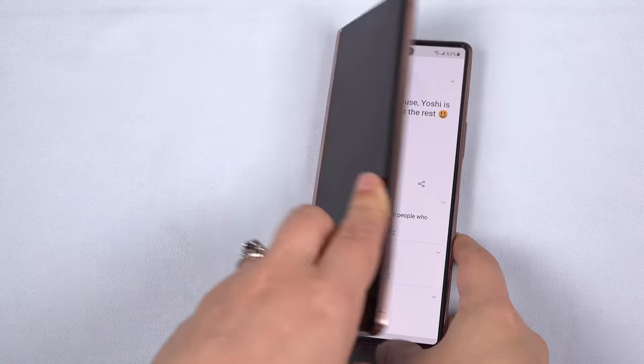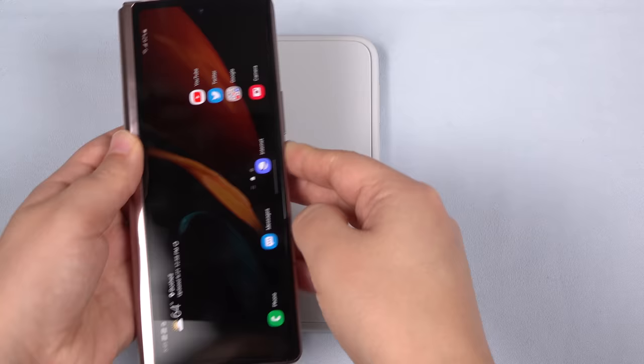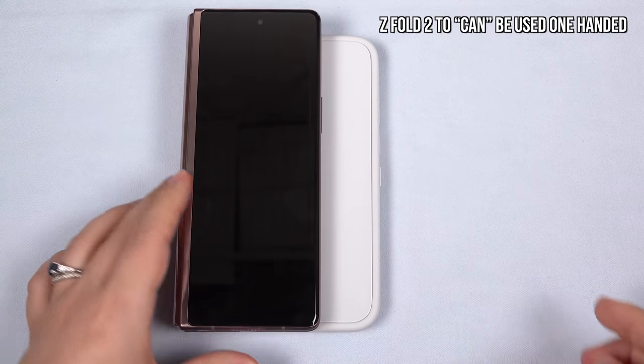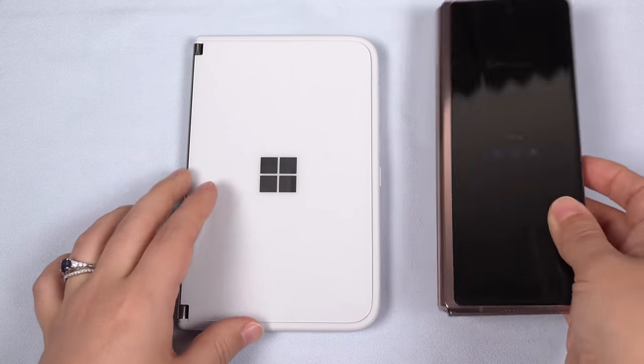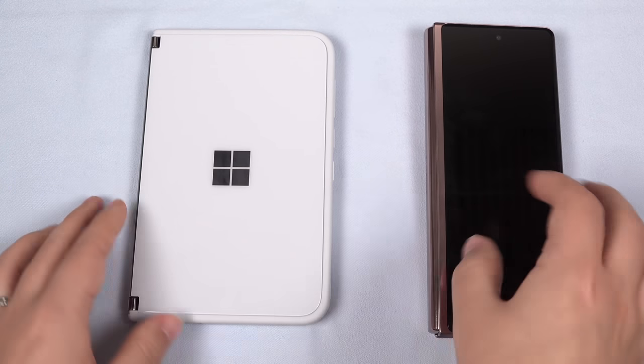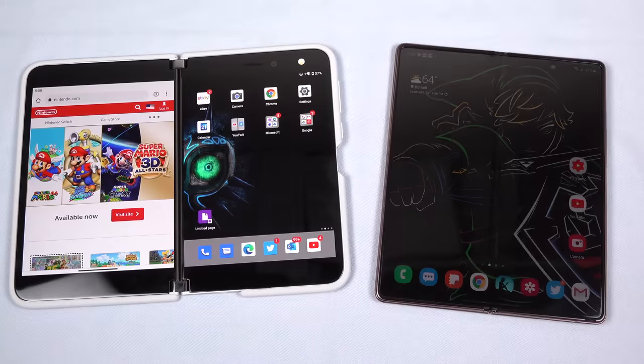It is nice that I can just fold it in half and shove it in a pocket — it's definitely not as wide as the Duo — but I still feel more productive on the Duo. Now, barring my preferences for app environments, let's look at some of the workflow examples I established on the Duo and how they translate on the Z Fold 2.